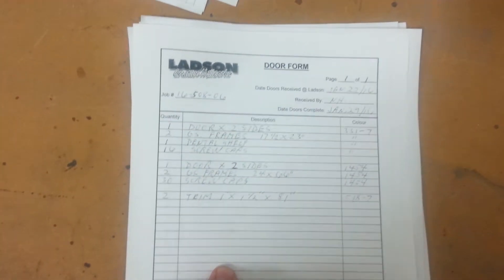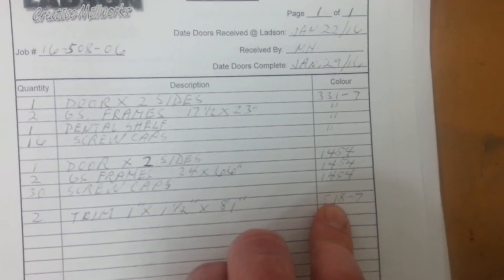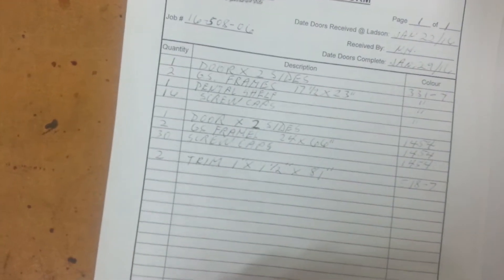Later on they moved on to these forms. It's just a bulk standard printout that was done every time — all the pieces, quantity, style of piece, and the colors that were all being done, along with dates and other information. Right down here we've got frames, screw caps, dental shelf, and other miscellaneous trim that comes with it too.